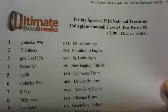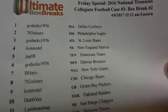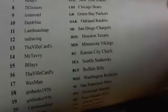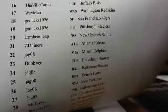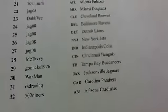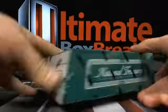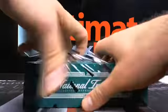All right, we got case three, box break number two. I think we hit every Bosa we could possibly hit in that one, so let's try the second box. Here's the lineup - Ducks, you got 702, Lost Motel, Jag, B.A., Dub V, Lambo, Rad Racing, The Ville, McTavy. Case three, box number two - and when I say case three, I mean like case 73, because we have busted a lot of cases with this stuff. Long 703 is now a Bosa super collector whether you like it or not.